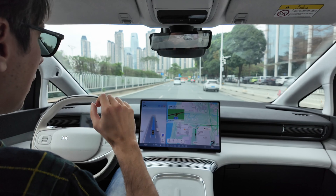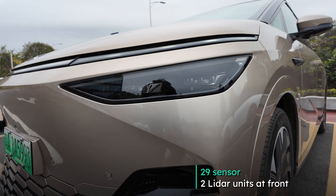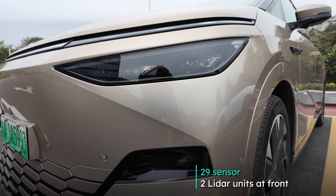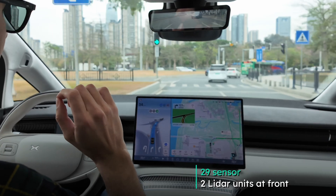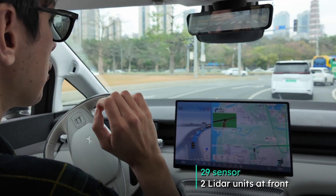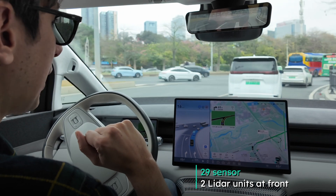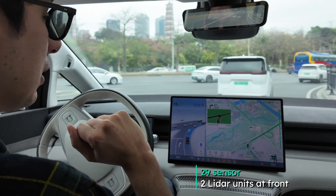This X9 actually has 29 sensors in total. It has two LiDAR units at the front — so it's not vision only like some of Xpeng's newer models like the P7 Plus, for example, which uses a vision-only system. This has two LiDAR units at the front to help guide us along.